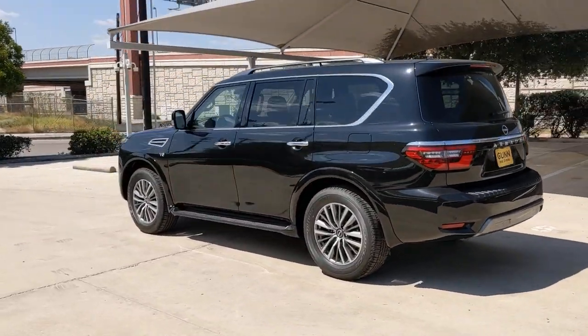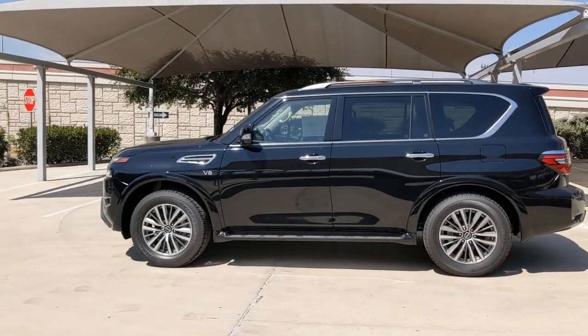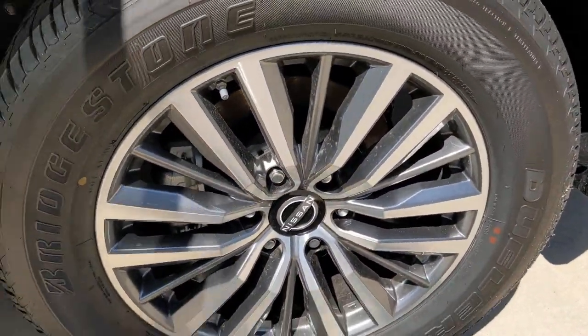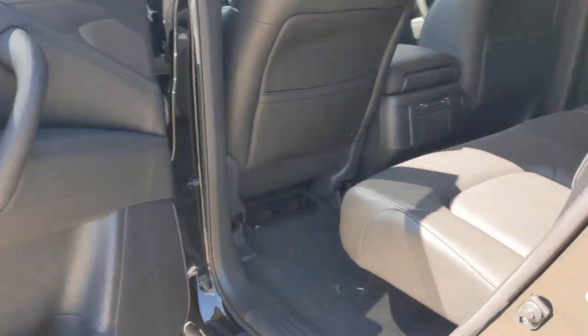The following are some of this vehicle's highlighted options: keyless entry, navigation system, backup camera, adaptive cruise control, power passenger seat, heated mirrors, keyless start, woodgrain interior trim, lane-keeping assist, satellite radio.